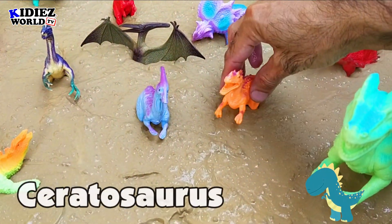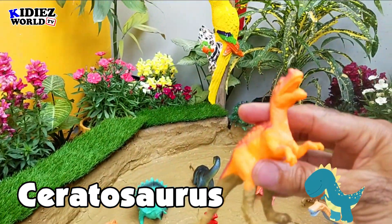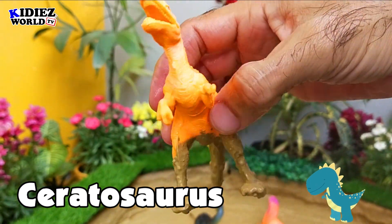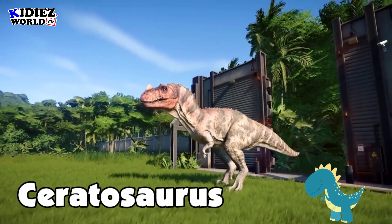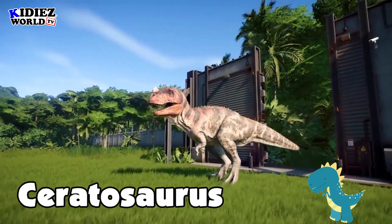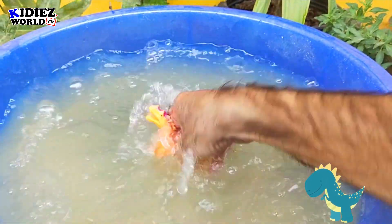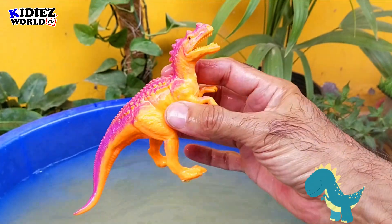The next one is Ceratosaurus — the horned lizard. Ceratosaurus is also carnivorous by diet, and they were on earth around 148 million years ago. Their fossil was found in the Portugal and USA region. Their length was around 6 meters, which is quite big, but their weight was around 970 kg, which is around 1 metric ton. Ceratosaurus also means the horned lizard.